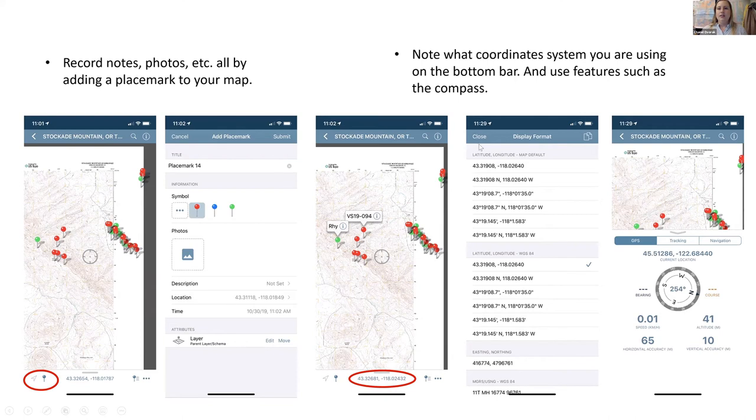There are also ways to change the coordinate system — at the bottom you have your coordinates, but if you're used to a different format, you can open that bar and select other options. There's also a GPS tracking and navigation tool, which is really nice. You can see your degrees, and I like to also look at my altitude, especially when I'm hiking steep areas.